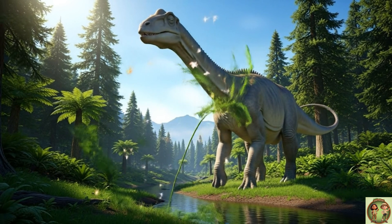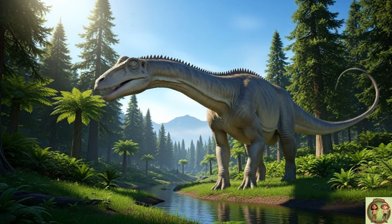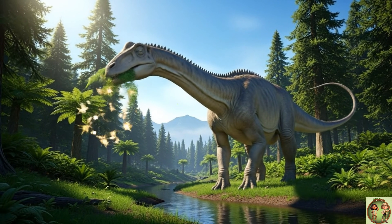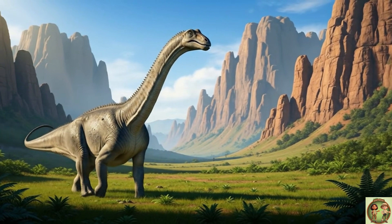Diplodocus was a gentle plant-eater called a herbivore! It loved to eat ferns, bushes, and all kinds of green plants! No meat for this guy!